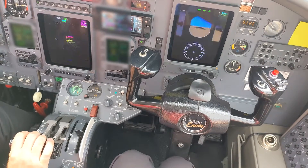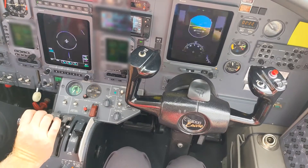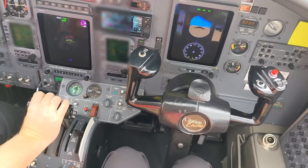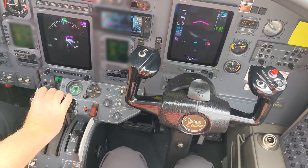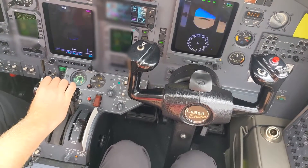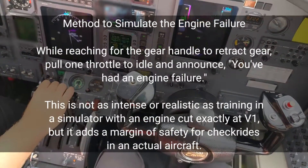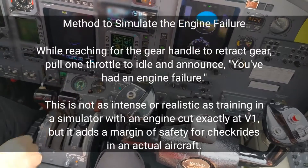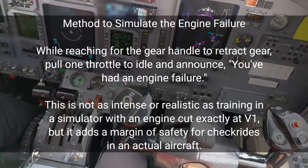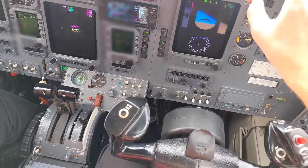Clear to go, 1-8. R set left and right. 70 knots, cross checked. V1. Rotate. Positive rate, gear out.